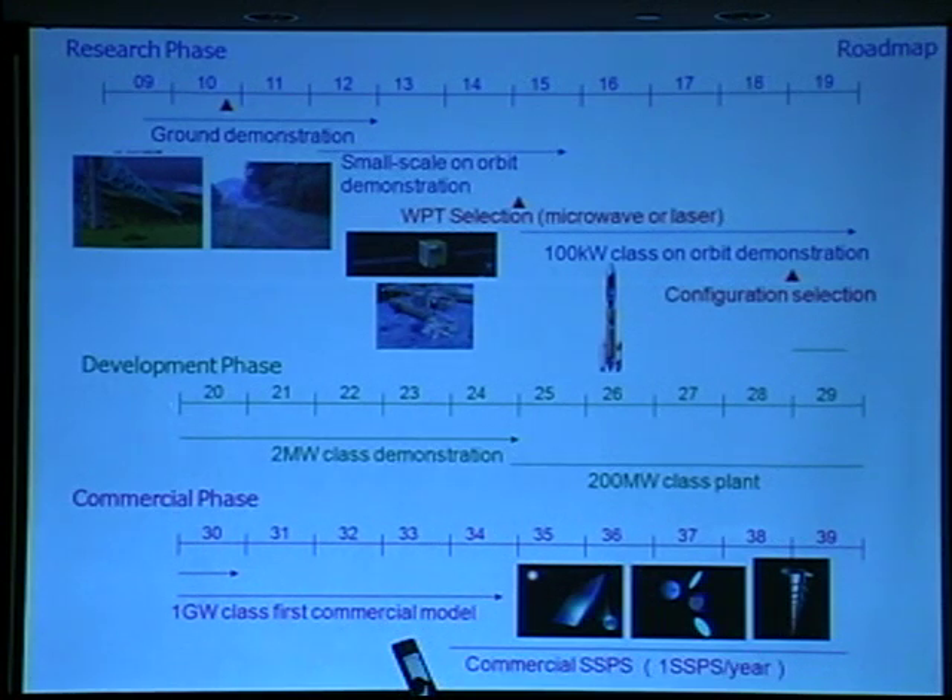The next phase is the development phase. We plan to build a larger SSPS system, carrying out a 2-megawatt class demonstration and a 200-megawatt class plant. Finally, in the commercial phase, we aim at the realization of a 1-gigawatt class first commercial model around 2035.